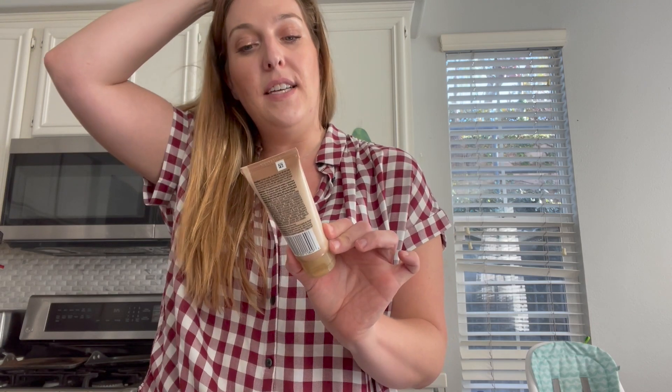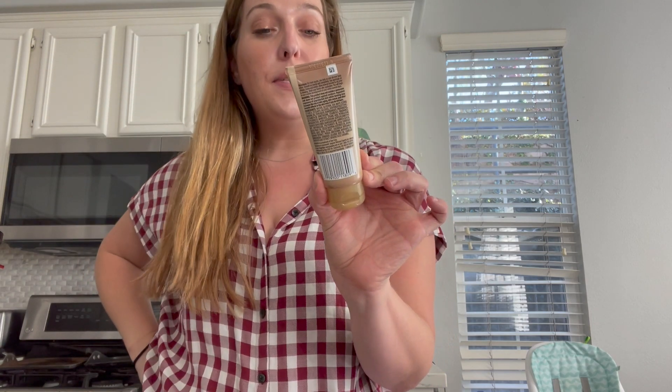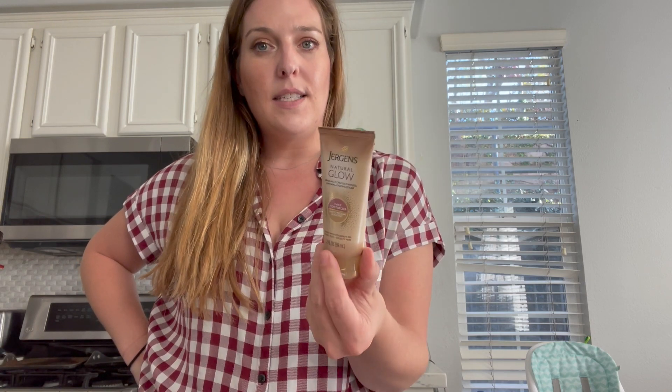Another freebie is the Jergens Natural Glow daily moisturizer, found in the travel and trial section. It's priced at $1.97 for the light to fair-to-medium skin tones variety. There's a $2 Ibotta offer attaching to this variety only. So you pay $1.97, submit to Ibotta, get $2 back — making it about a three-cent moneymaker.